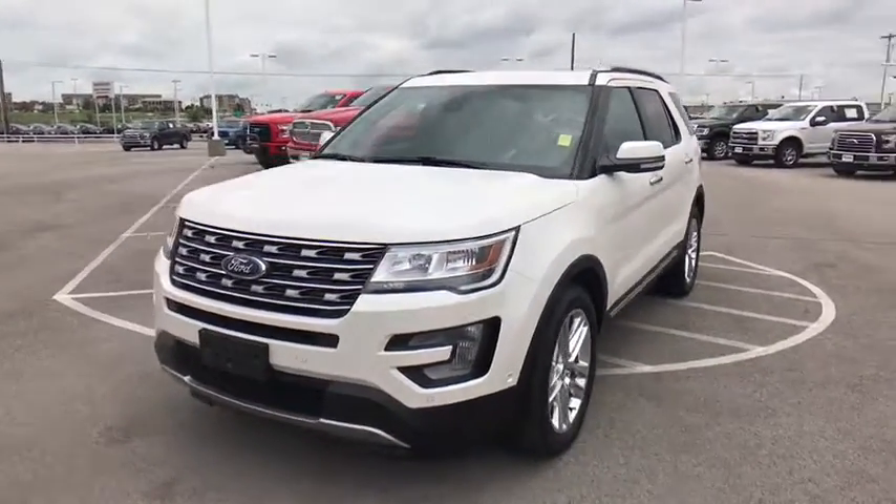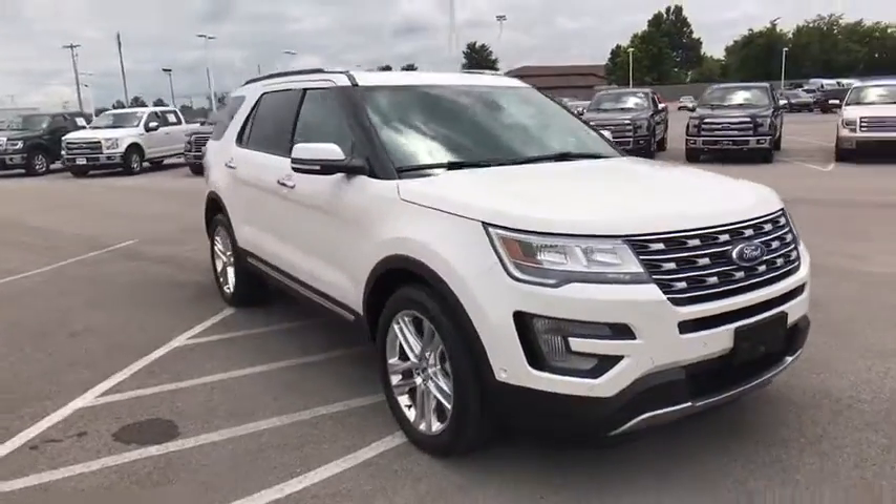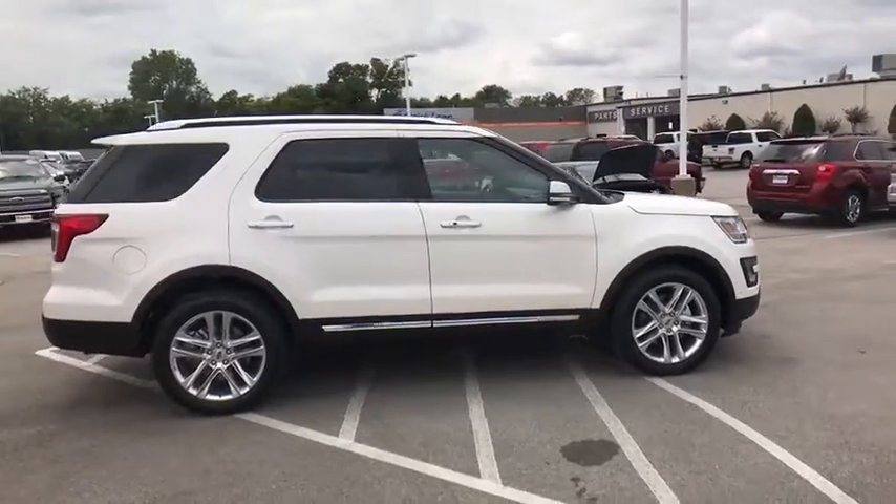The 2017 Ford Explorer. You've got a lot of capabilities to call on in a Ford Explorer. Don't underestimate your choices. This vehicle has less than 6,000 miles.